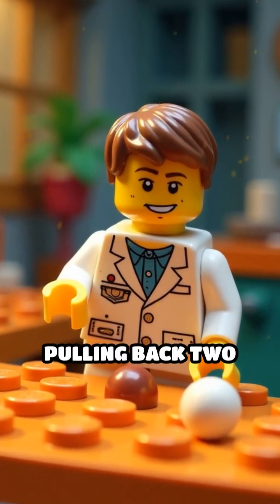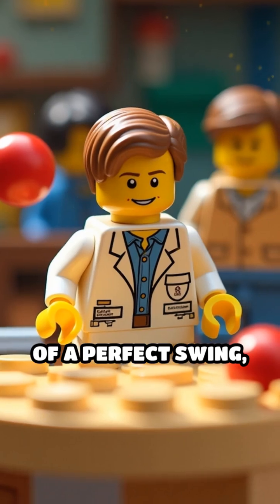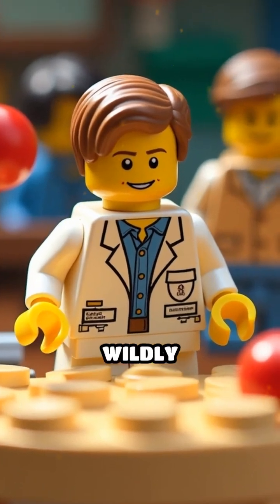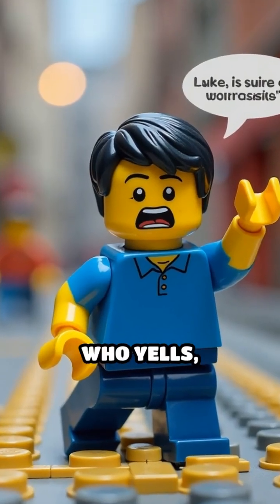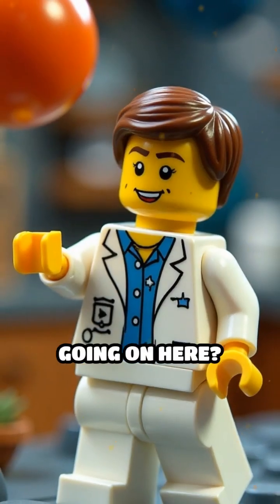The scientist tries pulling back two balls this time, but instead of a perfect swing, one Lego ball pops off the cradle and bounces wildly across the table, knocking over a Lego minifig who yells, "I'm suing for whiplash!"